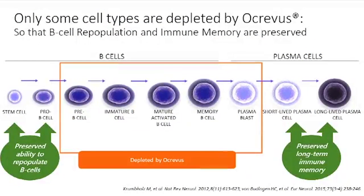The two earliest cell types — the stem cell and the pro-B cell — are preserved, and this allows the body the possibility of repopulating B cells throughout. At the end of the lineage, the short-lived plasma cells and the long-lived plasma cells also remain in the body even after a patient has received Ocrevus. This preserves the long-term immune memory that helps us fight off certain infections.